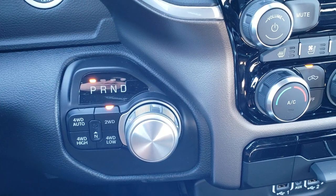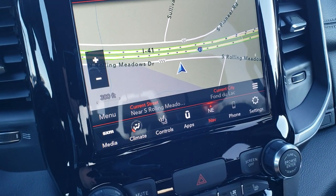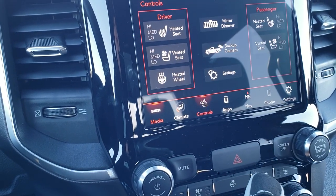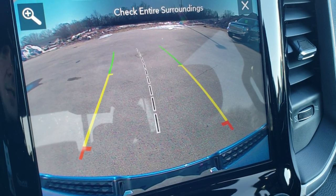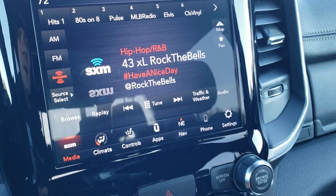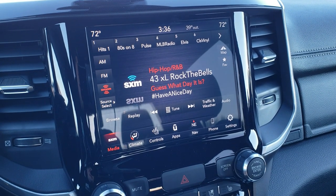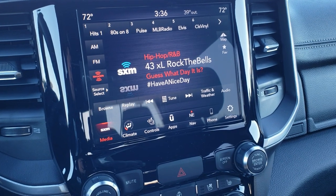It has an 8-speed automatic transmission and push button four wheel drive, including four wheel drive auto. It has the 8.4 4C radio with factory navigation, which gives you Sirius XM Guardian, Traffic Service Plus, and Travel Link options, plus AM, FM, and Sirius XM radio. You have heated and cooled seat buttons as well as your backup camera — check out how nice and crisp and clear that is. It also has dynamic grid lines which turn as you turn the steering wheel. The radio also has Android Auto and Apple CarPlay so you can project your cell phone to the screen, using apps like Google Maps or Waze and controlling your phone through the screen.